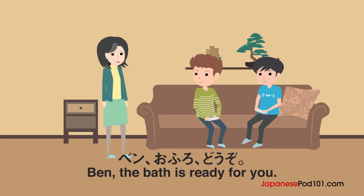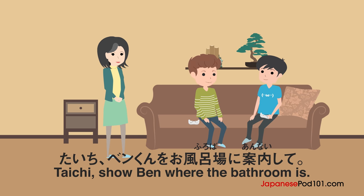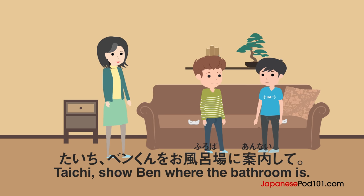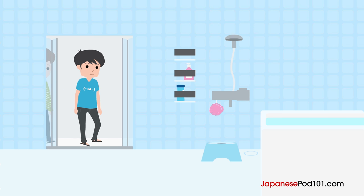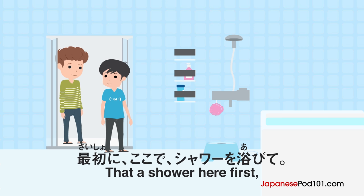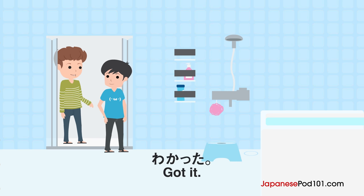Ben, o-furo dozo. Hai, arigatou gozaimasu. Taichi, please guide Ben to the bathroom. First, shower here, then get into the bathtub. Wakatta.